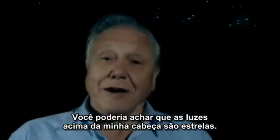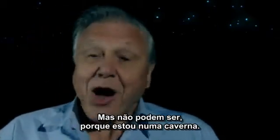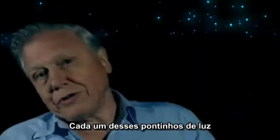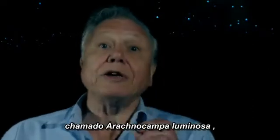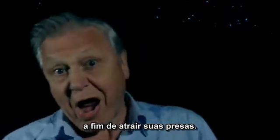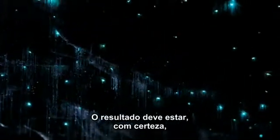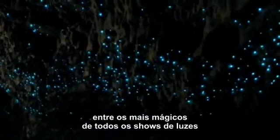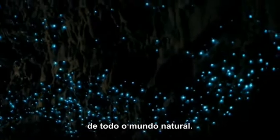You might think that the lights above my head are stars, but they can't be because I'm in a cave. Each one of those tiny lights is produced by the larva of a small insect called a fungus gnat as a way of attracting its prey. The result is a display that must surely rank as one of the most magical illuminations in the whole of the natural world.